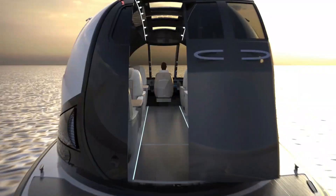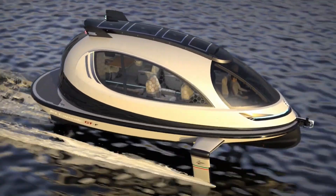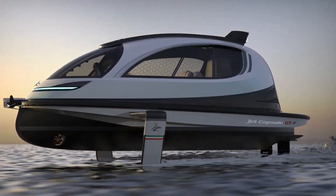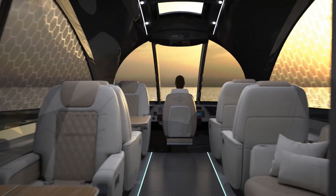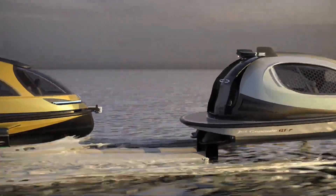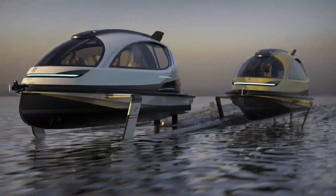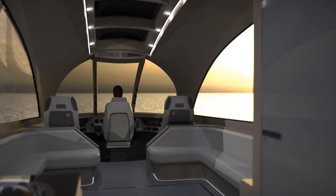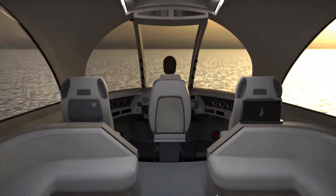Despite its small footprint, the Jet Capsule offers a surprisingly spacious interior, with options for a kitchenette, sleeping quarters, and seating for up to eight passengers. Its panoramic windows provide stunning views, while the rooftop deck offers a perfect spot to relax. Powered by a high-performance engine, the Jet Capsule is capable of impressive speeds, making it a practical and exciting choice for both leisure and transport, whether navigating city harbors or escaping to a remote island.